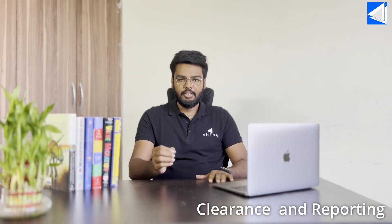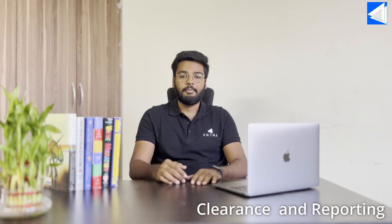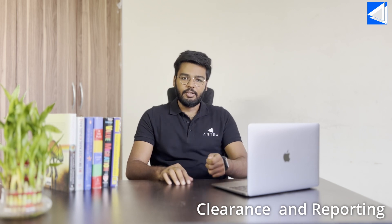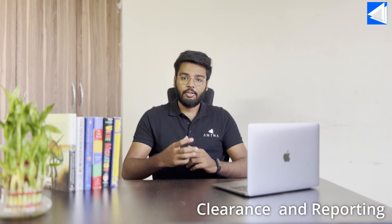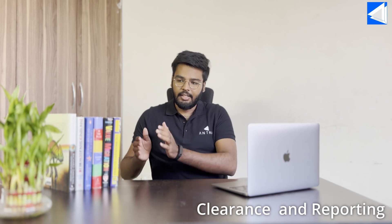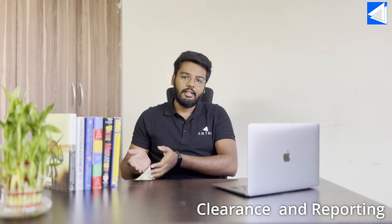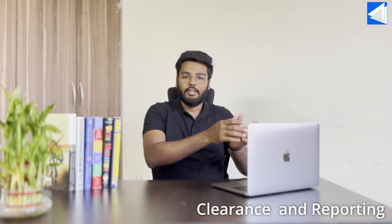Antena's e-invoicing clearance engine can integrate with your existing e-invoicing solution, whether it's an ERP or any third-party software. We can integrate with your solution, get the data from your database, transform it to make it compliant with ZATCA's phase 2 e-invoicing regulations, then share it with the Fatura portal, get it cleared or reported if you are dealing with B2C transactions, and get it back to your database in a ready format so that you can share it with your customers.